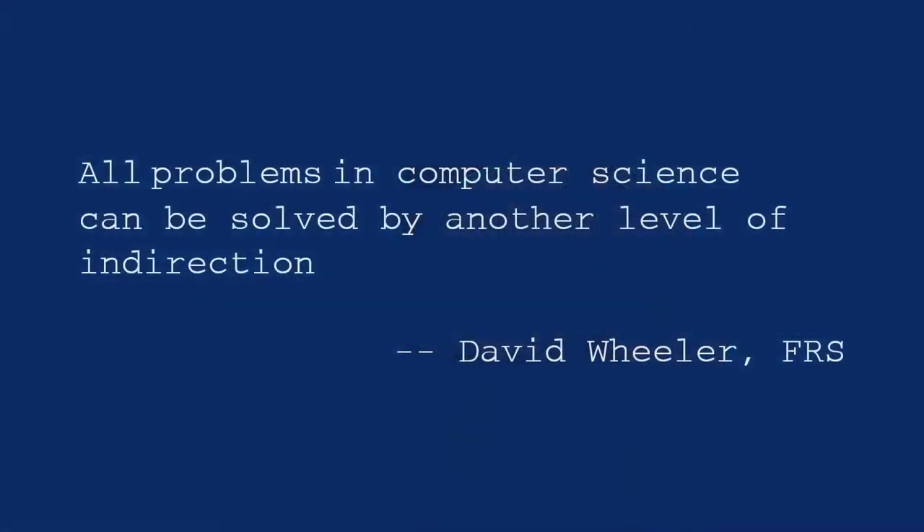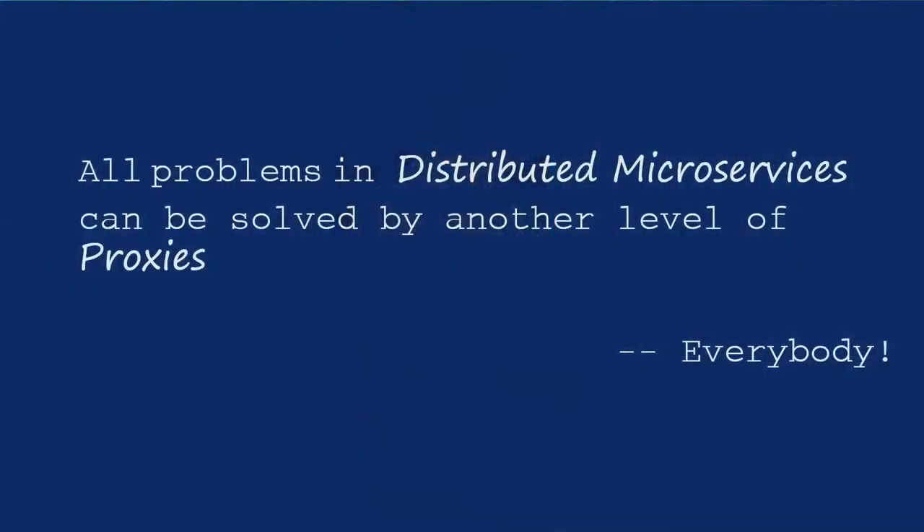David Wheeler set the foundations for a lot of computer science and coined an aphorism that is often used: 'All problems in computer science can be solved by another layer of indirection.' In the microservices space it's been reused to say that all problems in distributed microservices can be solved with another level of proxies. This takes us on a journey that starts with EDSAC and David Wheeler in 1949 and brings us now towards Service Mesh in 2019.